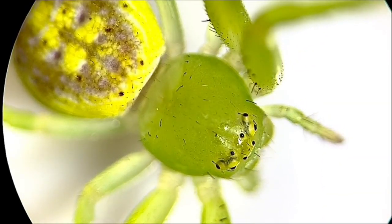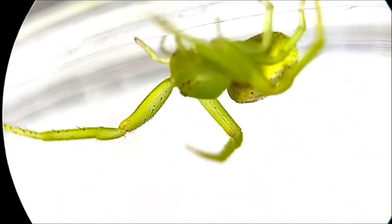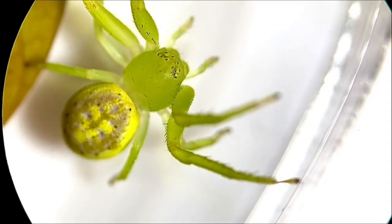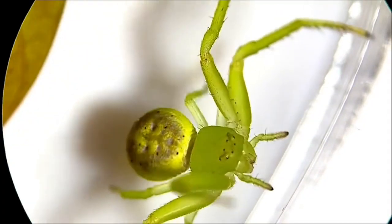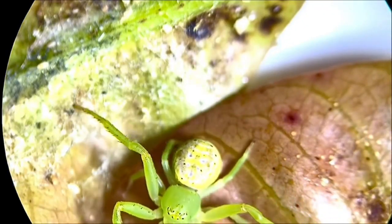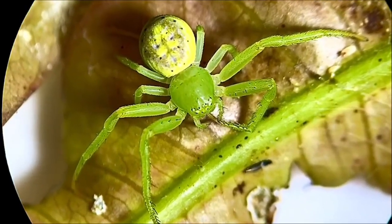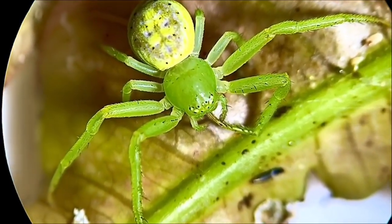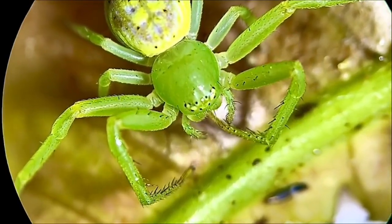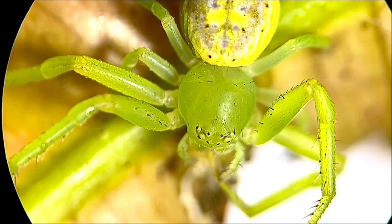The interesting thing about this spider is that it doesn't build a web. Instead, it has mastered the art of deception, and to a certain degree, the crab spider can change its colour. It will do this to blend in to the surrounding environment. To catch prey, the spider will set up camp on a flower, and when a fly or a bug visits the flower, well, I probably don't need to explain the rest. How cool is this?